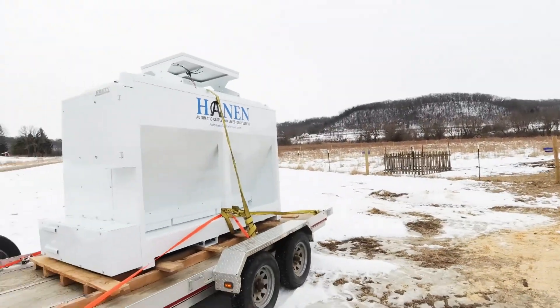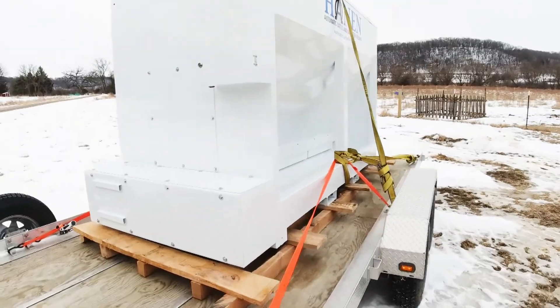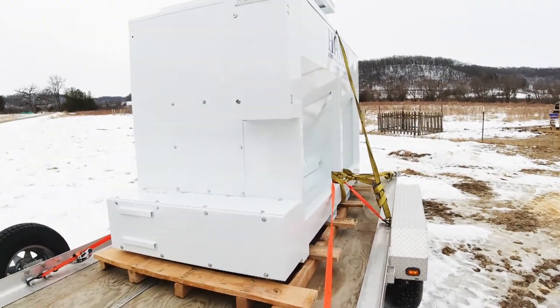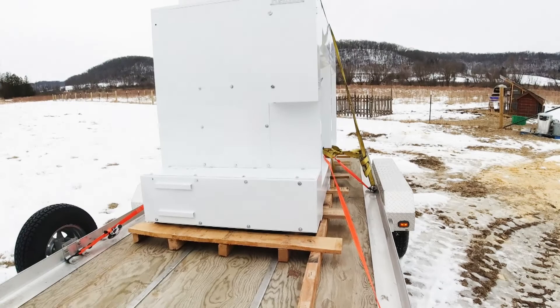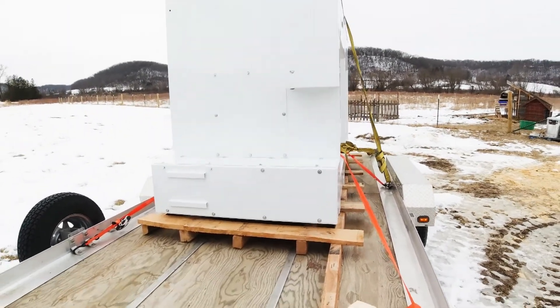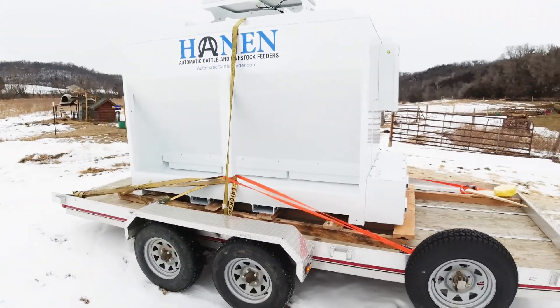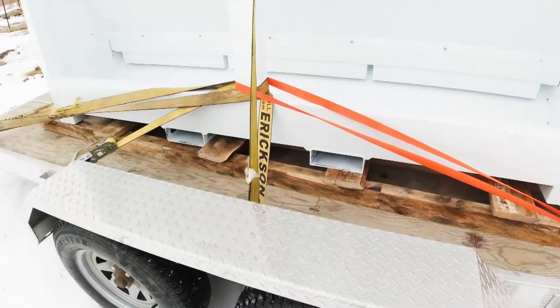It is all solar powered — I just have to hook the battery up, load it with feed, and that's about it. I'm going to do some fun things with it like putting sensors on it and making it communicate with my cell phone, which it does not do out of the box. It weighs about 1500 pounds and stores about 75 bushels of feed.